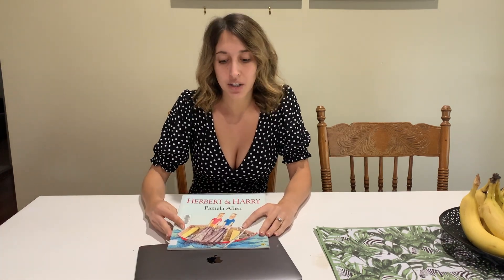Today I've got the book Herbert and Harry by Pamela Allen. This is a children's book with lots of great pictures. Basically, what I want to explain to you is how to help your child become familiar with the book before reading.